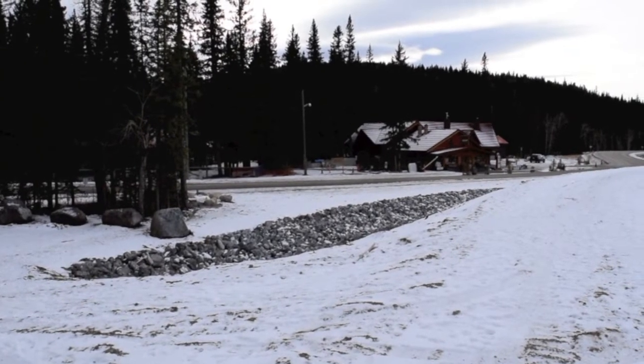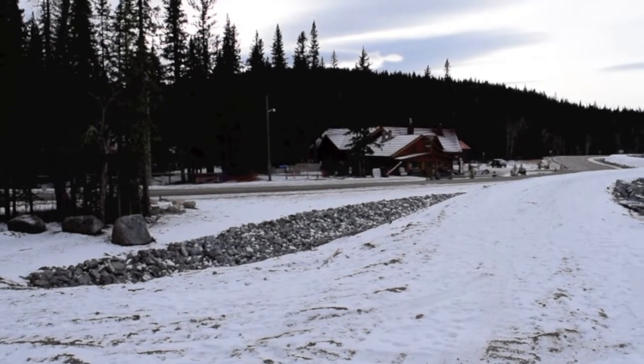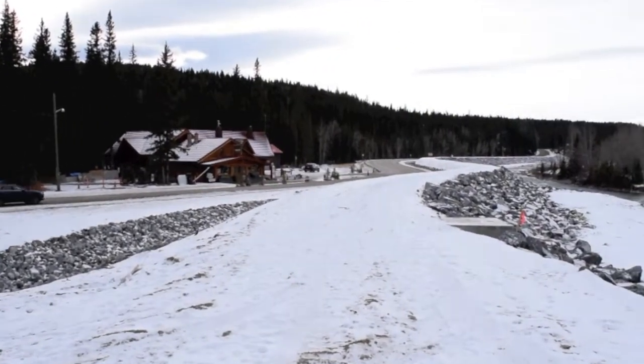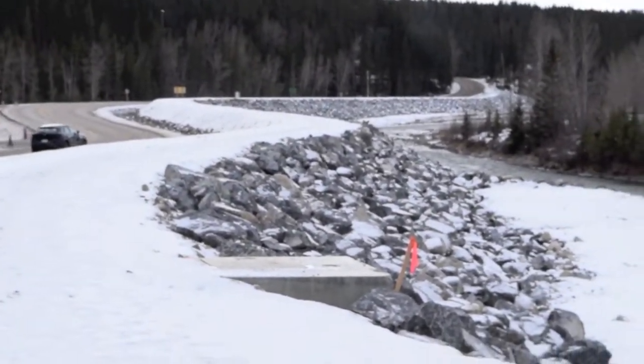It's Sunday, November the 21st, 2020. We're on the East Berm, down by the Trading Post, looking along Highway 758 towards the Provincial Park.